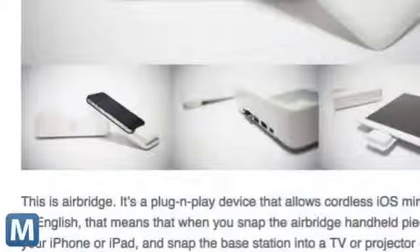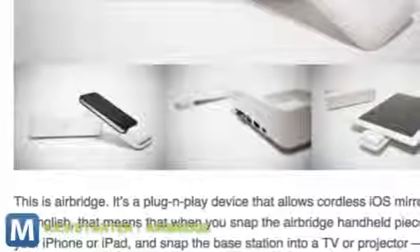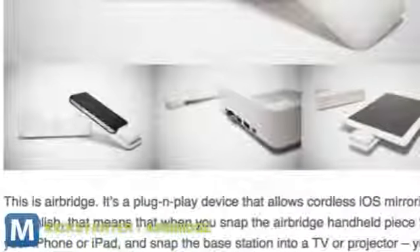AirBridge is a hardware add-on that mirrors your iDevice screen in full HD to the larger one on the wall. It's designed to be as plug-and-play as possible. There are no resolution settings to wrangle or app permissions to set. It's a two-piece hardware solution — one side plugs into your device and the other sits by the TV and feeds it the video.